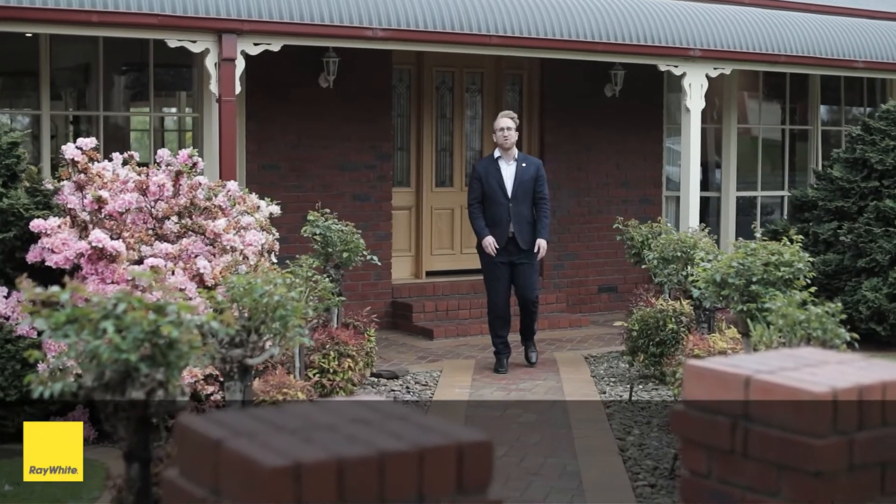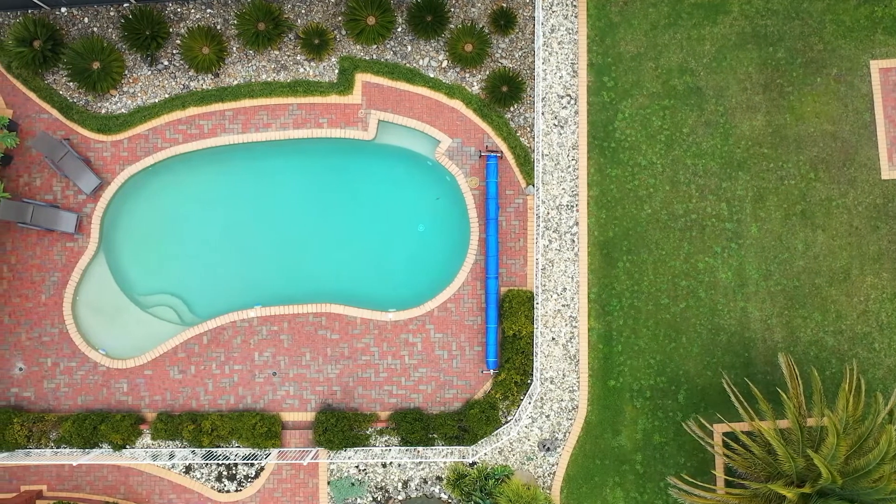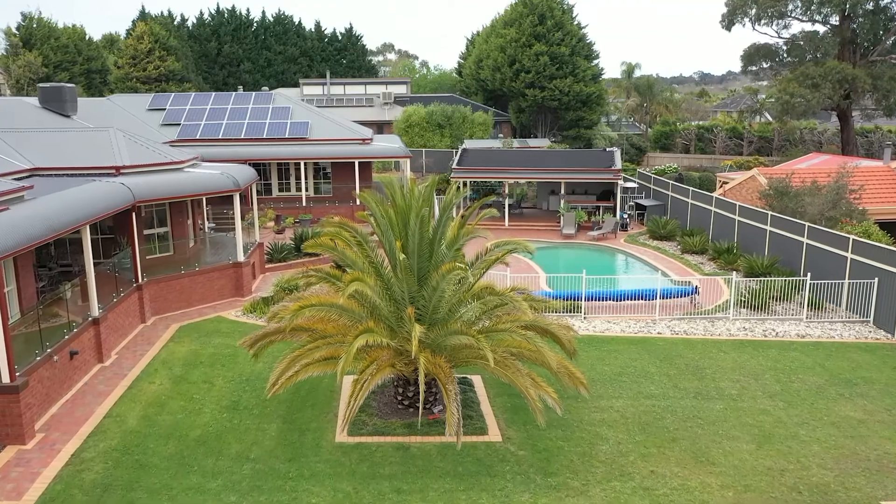If you're a growing family that needs more space and likes to entertain in a modern family home, then this is the one for you. 2,000 square metres in the heart of Listerfield. I'm Jack Rickard from Raywhite Real Estate. Welcome to 34 Palmcourt, Listerfield.